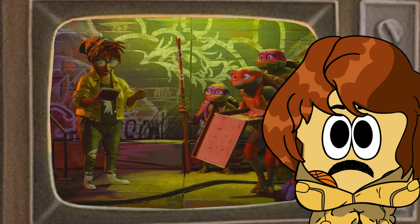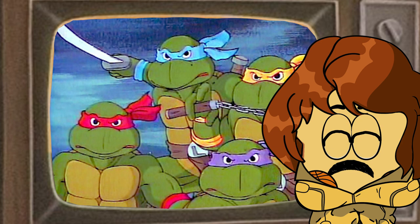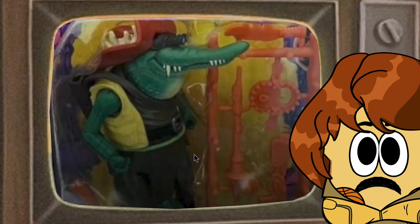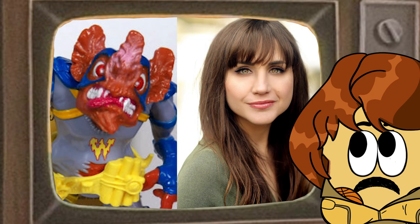Now some general notes: obviously the turtles are super into pizza like they should be. They use the word 'ooze' instead of 'mutagen,' just like in the second movie Secret of the Ooze. At the beginning they play a slow dramatic version of the original theme song. The Nickelodeon logo is green instead of orange. The building they're hanging out on is called 'The Laird,' a reference to Peter Laird, co-creator of the turtles. Also, since the cast has been revealed, Leatherhead is being played by Rose Byrne and Wingnut is being played by Natasia Demetriou.